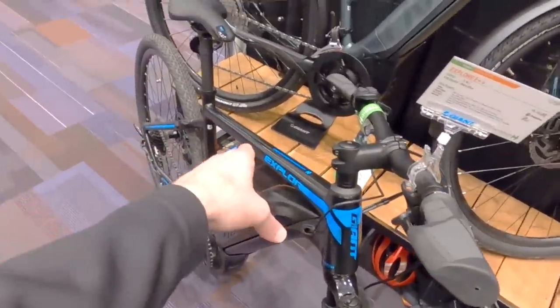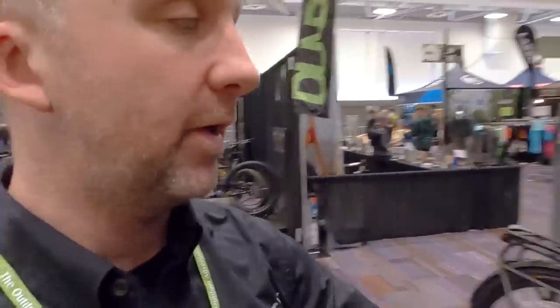The Liv women's line runs alongside Giant, but it's not a 'pink it and shrink it' approach — geometry changes, top tube length changes, contact points change. Suspension settings are also tuned specifically: the shim stacks and oil levels are different to suit lighter female riders. All Liv bikes are designed and tested by women, with measurements taken from the average woman. The Amity has a step-through, and the Explore comes with both a regular top tube and step-through option.